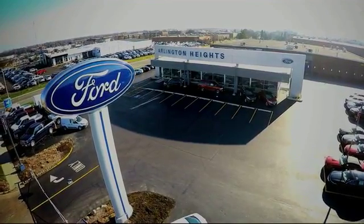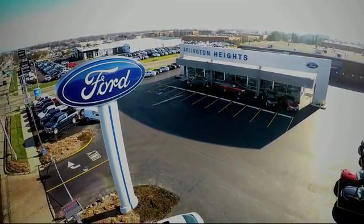For the best price, selection, and service, visit Arlington Heights Ford. The 2014 Fusion.